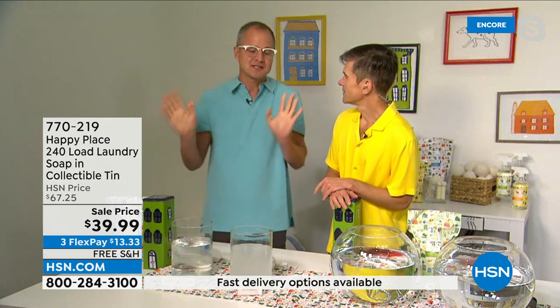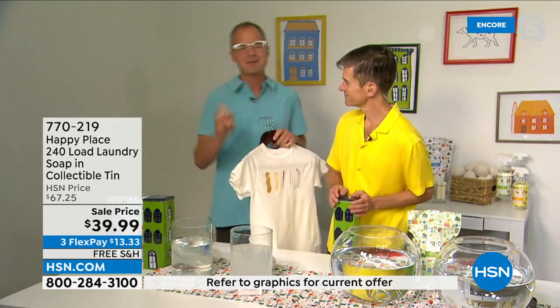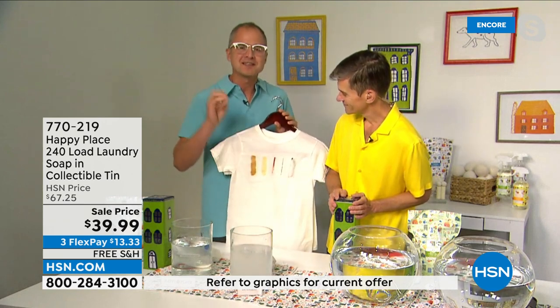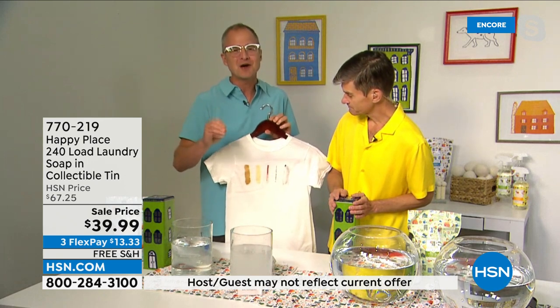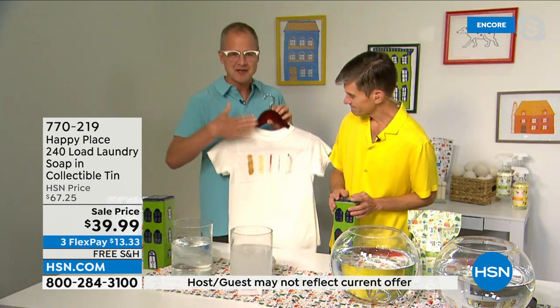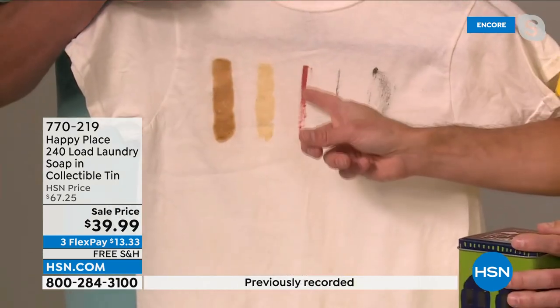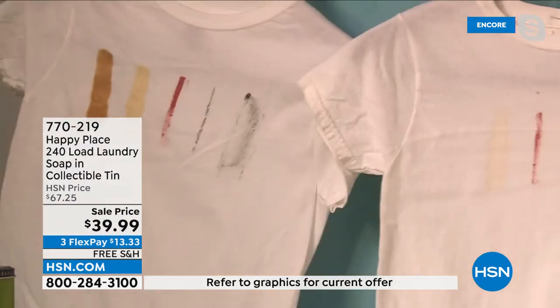A lot of people are thinking: 'Okay, that's great, but does it work?' Yes. We test every single Happy Place clean beauty or clean cleaning product against the leading chemical competitor, and we do as well or better each time. Here I have a T-shirt with five different stains made in a lab: barbecue sauce, mustard, lipstick, mascara, and eye makeup. We washed it in the leading chemical detergent — you know which one, the bright-colored bottle on your shelf.